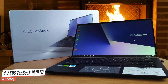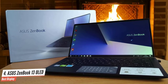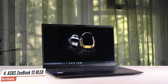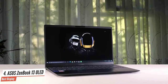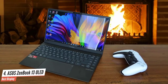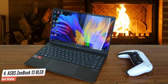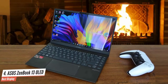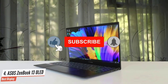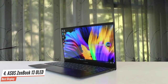The ZenBook 13 lasted 13 hours and 49 minutes in our battery test, crushing the 10-hour premium laptop average. Despite being so compact, the ZenBook 13 remains relatively cool under the hood. It rocks awesome performance, stellar battery life, a lovely OLED display, and powerful speakers. The only shortcoming is its compact design — it's wonderfully portable, but it makes the keyboard and touchpad somewhat uncomfortable to use.